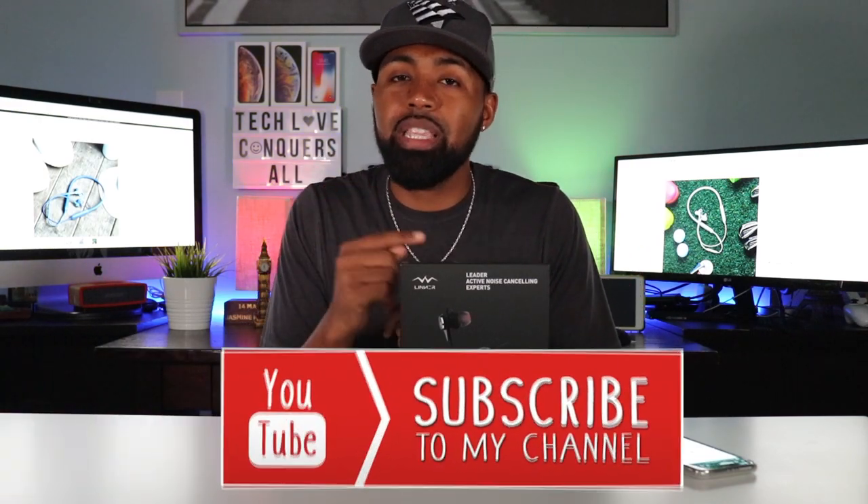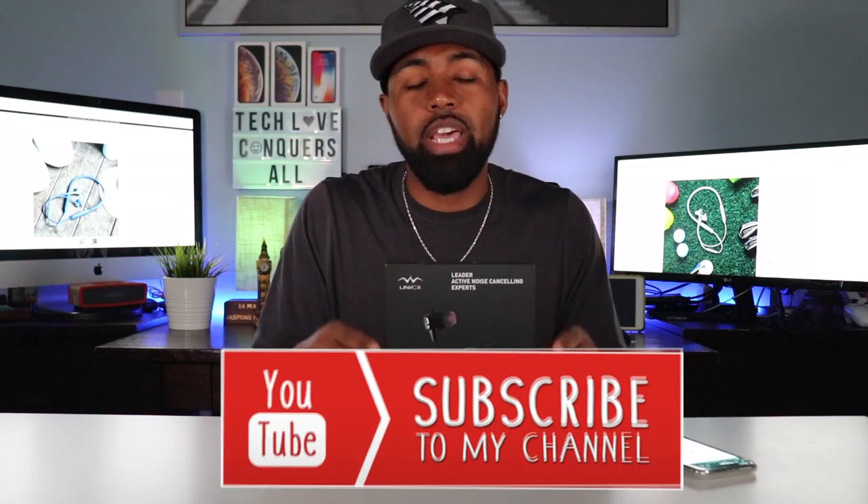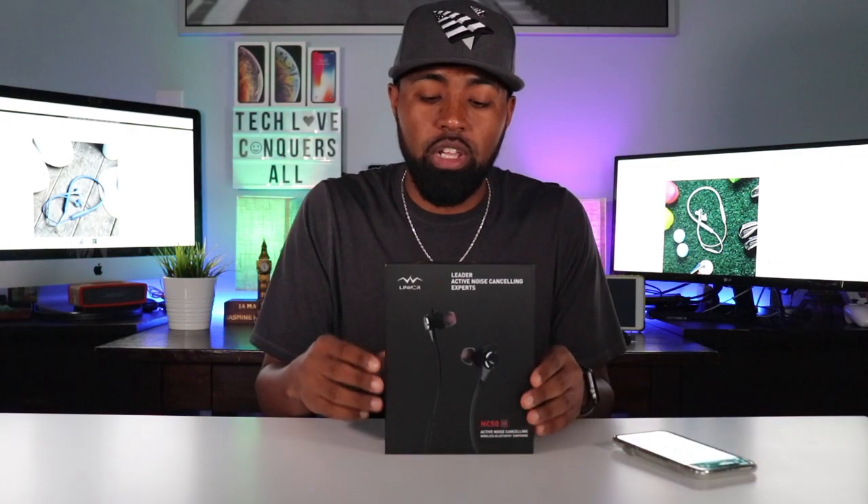If this is your first time here, please hit that subscribe button and smash that bell icon so that you get notifications on when I drop my latest tech videos.